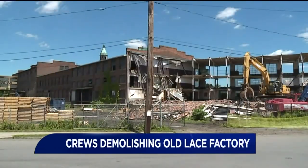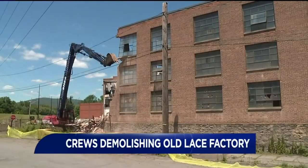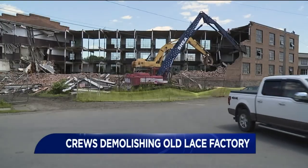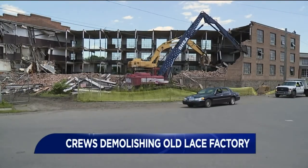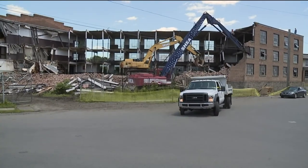As Mike mentioned, crews are tearing down much of the old lace company. This is video from earlier this month. The place has since deteriorated and unfortunately has been the site of break-ins and small fires. A developer wants to build townhomes, lofts, and businesses here on the property in Scranton.